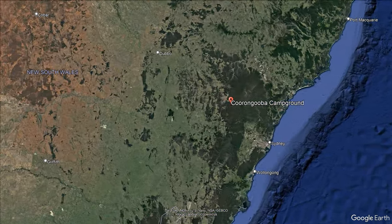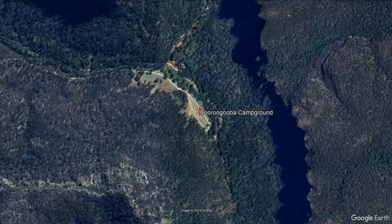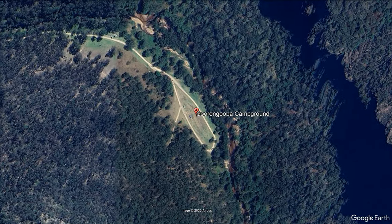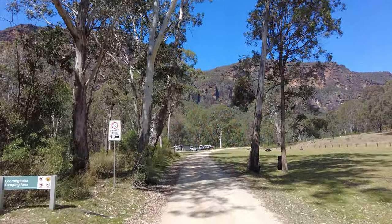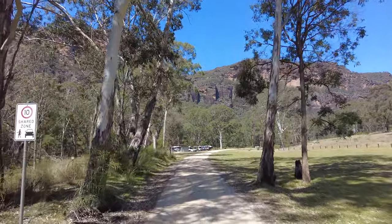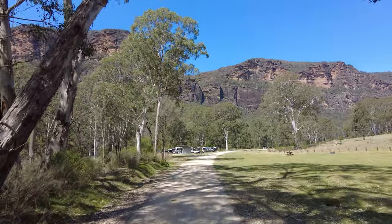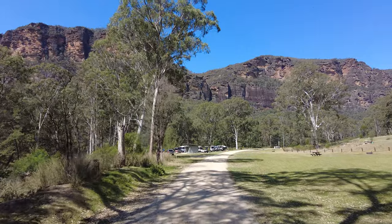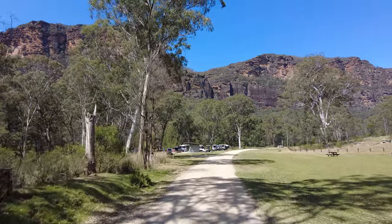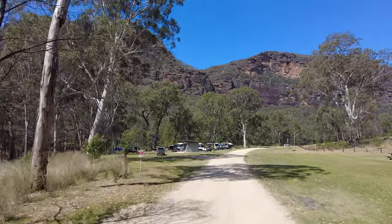Coranguba Campground is a picturesque camping destination nestled within the stunning Wollemi National Park in New South Wales, where nature and relaxation go hand in hand. Offering a serene and immersive experience in nature, this campground is a haven for outdoor enthusiasts and nature lovers alike. With its unique location, excellent facilities and an array of activities to enjoy, Coranguba Campground provides an ideal setting for those seeking a memorable camping adventure.